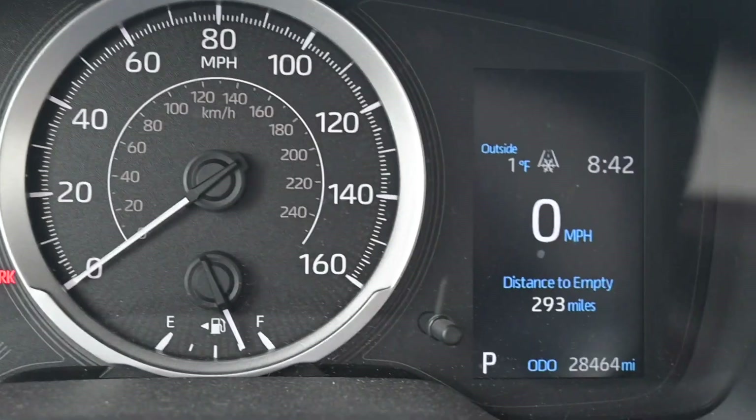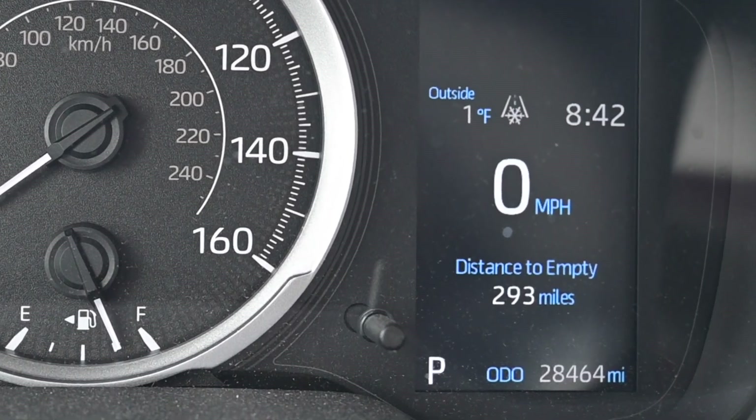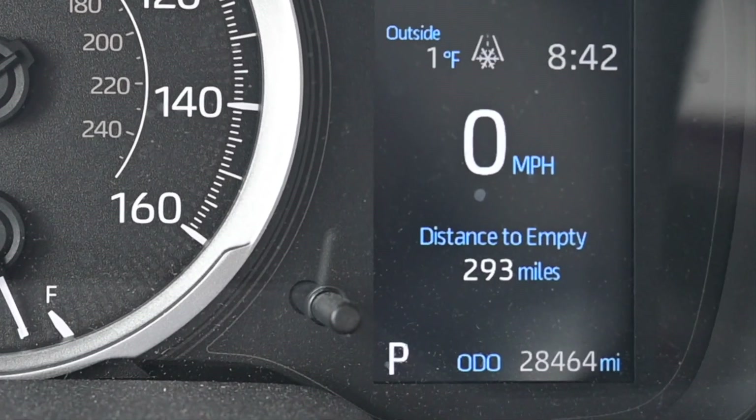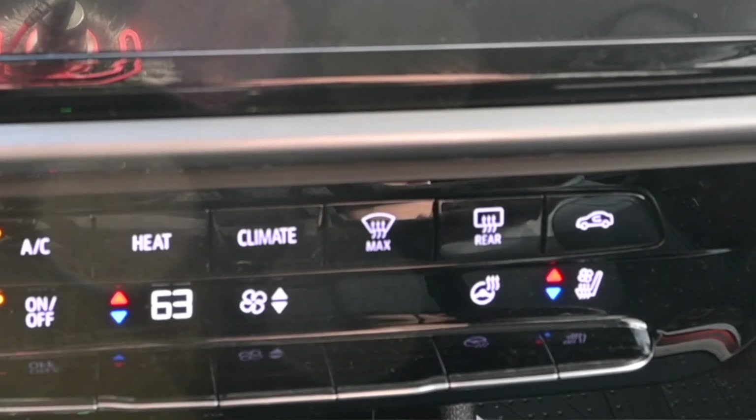My wife's gonna be a little pissed at me because I just killed her MPG, which she keeps track of religiously. Something else I learned — accidentally, by making a mistake when I ran the test the first time on the Bolt — I did not change the climate settings to have the cabin air recirculated, so I was still drawing in outside air.